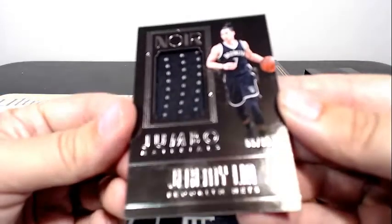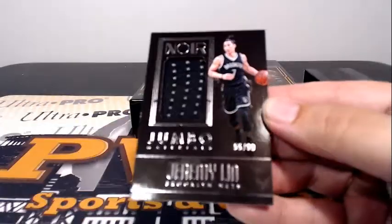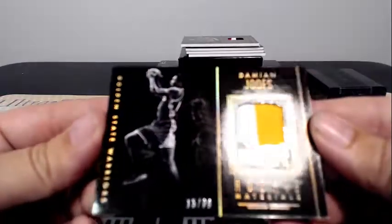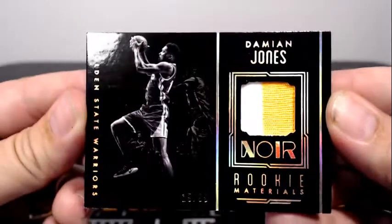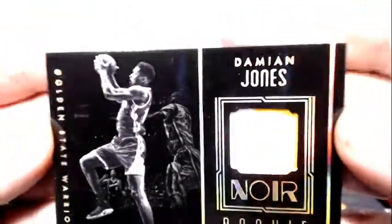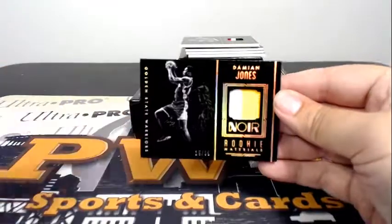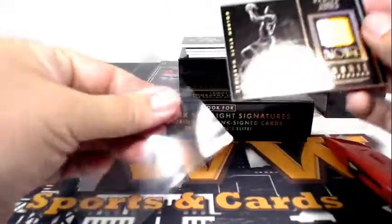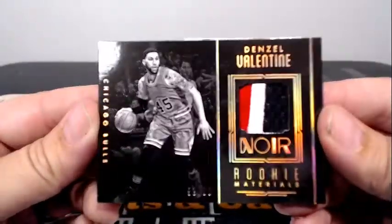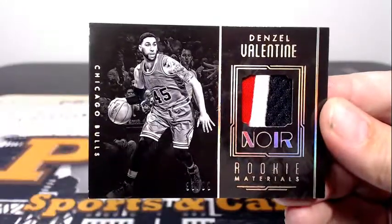Next up for the Nets, Jeremy Lin — 55 out of 99 jumbo material. Another hit for Brooklyn and Michael L. Then for the Golden State Warriors, rookie materials — Damian Jones, 15 out of 99, two-color patch, going out to Golden State and Shun In. Congrats. Next up for the Bulls, nice prime patch work there for Denzel Valentine, 93 of 99, three-color patch, rookie materials. Chicago is Dustin M.